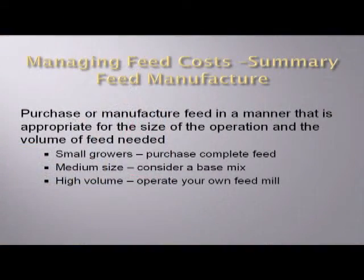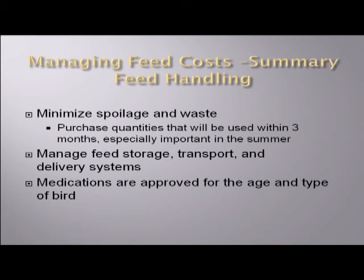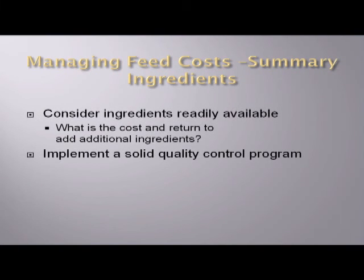In summary, we covered different options for feed manufacture and considerations for feed handling — all of this is in your handouts, intended as a reference. You can go back and consider what ingredients are available and what options you have with regards to byproducts.